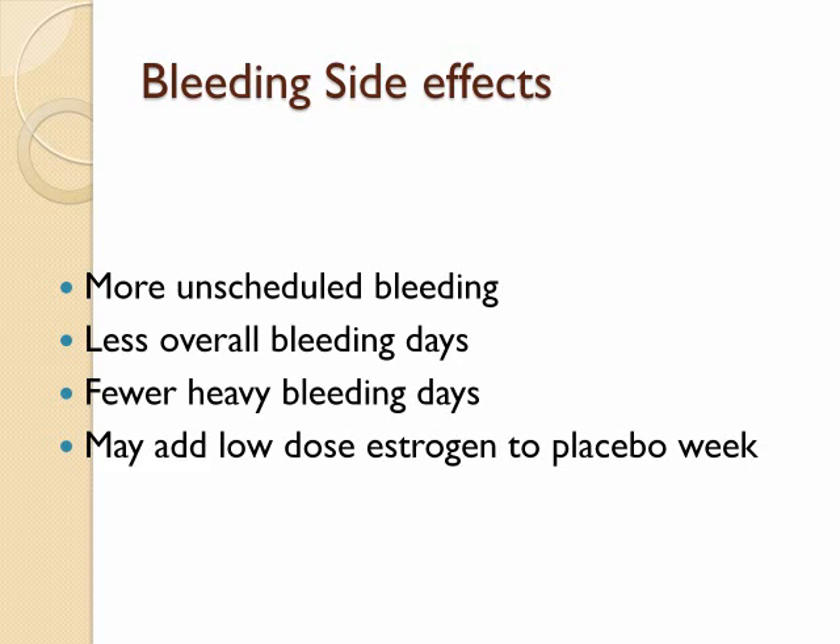A randomized controlled trial of 62 women compared the bleeding patterns between a 28-day pill regimen to a continuous 168-day regimen and found no difference in total number of bleeding days between groups. The presumed mechanism of irregular bleeding comes from endometrial atrophy, which is why many regimens either add low-dose estrogen during the placebo week or shorten the interval of inactive pills.